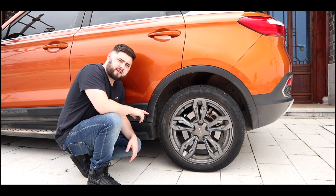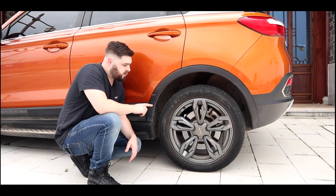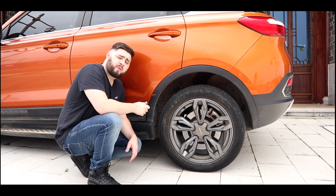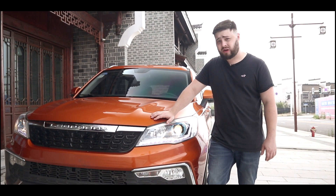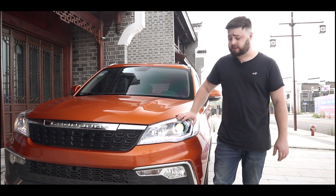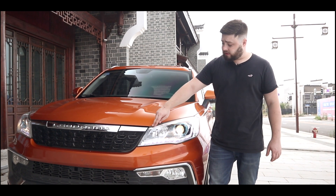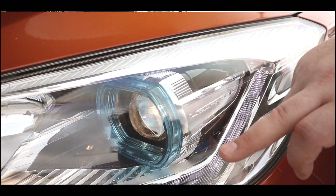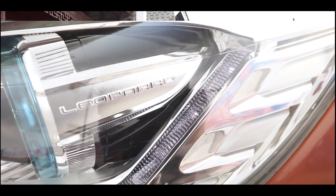The Leopard CS9 EV comes with these quite handsome five-spoke dark-grey 18-inch alloy rims, wrapped in 215/55 tires all the way around. You have disc brakes both front and rear — ventilated in the front and solid discs in the rear. As standard, it has LED daytime running lights integrated into the front headlights, though these are halogen bulb headlights so they're not the brightest. I do like this chrome eyebrow in the light cluster and the Leopard branding on the side.